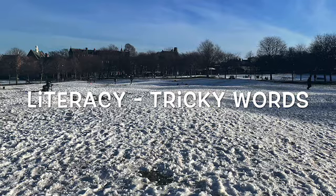Hello Primary 2. Today we're going to be learning about our tricky words. Now remember, tricky words are words that you cannot sound out. You just have to be able to look at them and know what the word is.